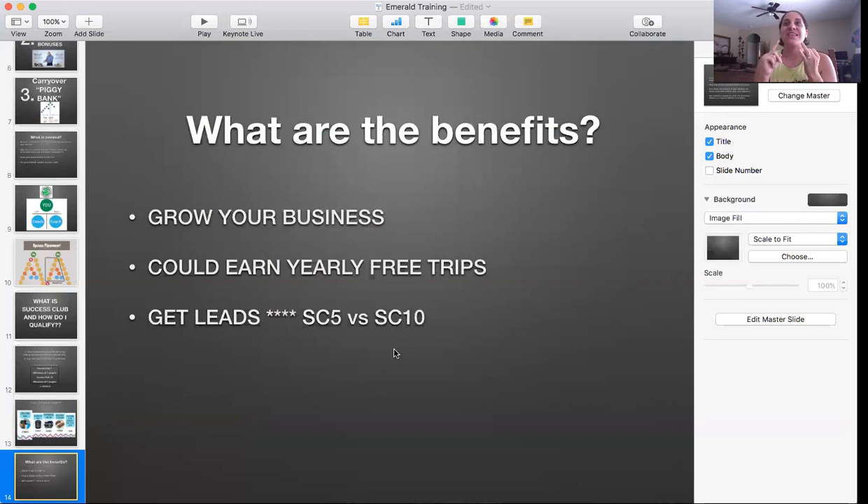The following month Beachbody says, 'I see you — here is a customer for next month.' You're guaranteed up to one customer, though in a month I've gotten like five. Now what's the difference between SC Five and SC Ten? For SC Five, Beachbody gives you the customer, but whatever they purchased, you do not get the commission. For SC Ten, you do get the commission — so not only do they give you the customer, but you get the commission for it as well.